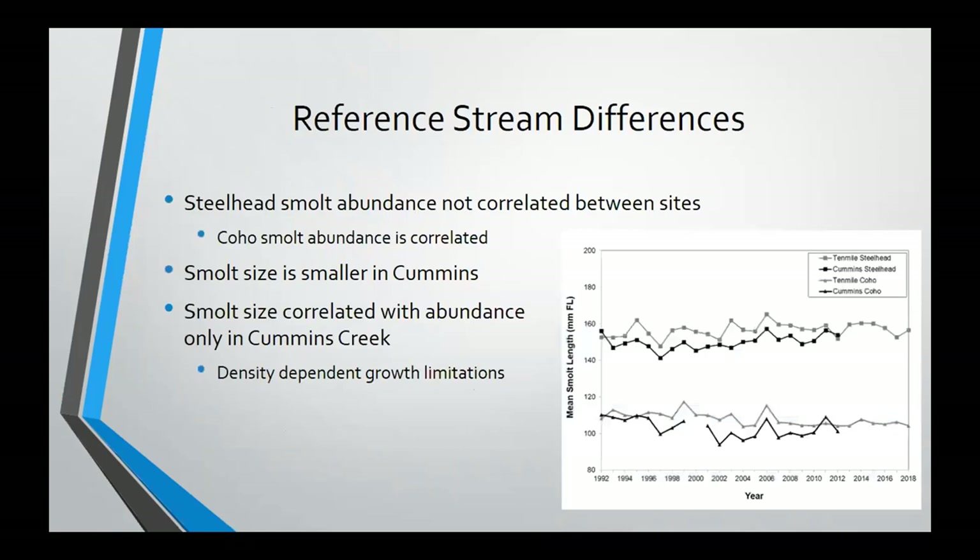Getting back to the paired study and the IMW component — additional monitoring continues to show that Cummins Creek wasn't a very good reference stream for Ten Mile Creek. Even with additional years, we don't see any correlation between the two sites in things like steelhead smolt abundance, and they're right next to each other. They should be experiencing the same environmental conditions, but they're having the same impact on both streams. Also, coho and steelhead smolt size are consistently smaller at Cummins Creek, and Cummins Creek is the only site where we see a correlation between smolt size and abundance — when abundance is higher, smolt size is smaller — suggesting density-dependent growth limitations at Cummins Creek but not at Ten Mile Creek.